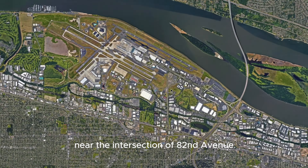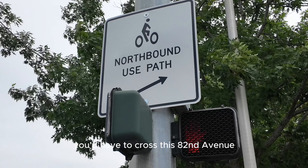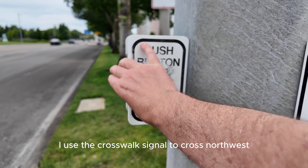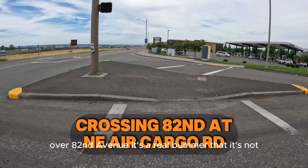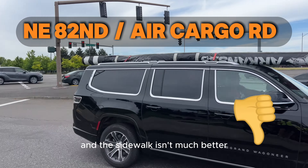I hopped on the path near the intersection of 82nd Avenue and Northeast Cargo Road. It's not a very great intersection, and I'll get back to that in a sec. Here's the old way that you would go — you'd have to cross this 82nd Avenue Airport Way intersection, which was really tough. I used the crosswalk signal to cross northwest over 82nd Avenue. It's a real bummer that the path isn't better connected. This intersection is really stressful, and the sidewalk isn't much better.